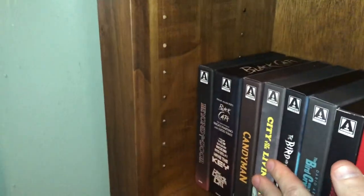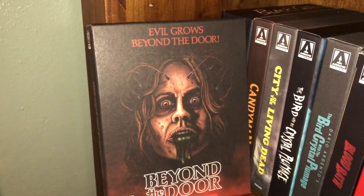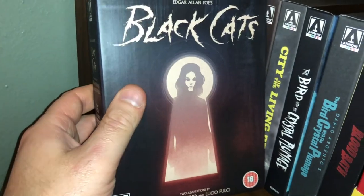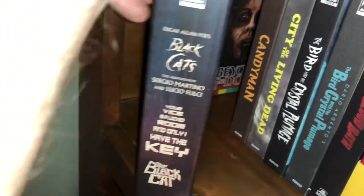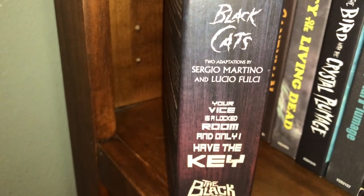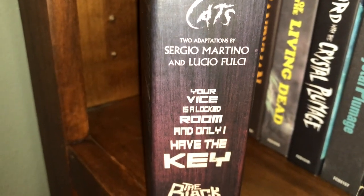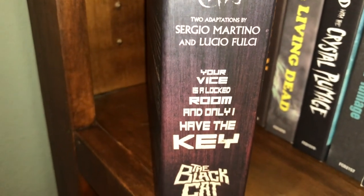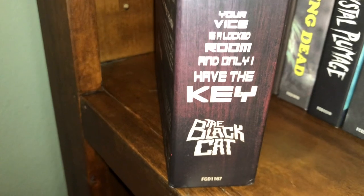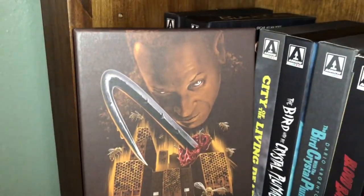Continuing on to shelf five. Beyond the Door. Edgar Allan Poe's Black Cats — two adaptations, one by Sergio Martino called Your Vice Is a Locked Room and Only I Have the Key, and Fulci's The Black Cat. Candyman — the original with Tony Todd. City of the Living Dead. The Bird with the Crystal Plumage, and also the 4K of The Bird with the Crystal Plumage.